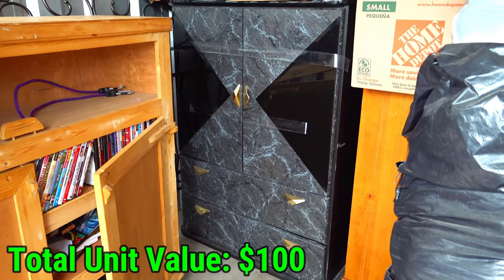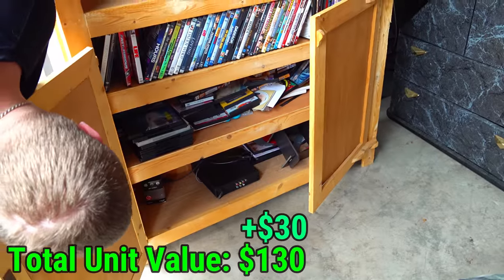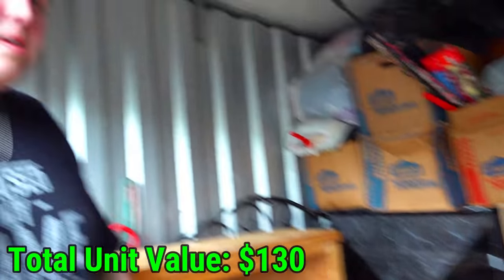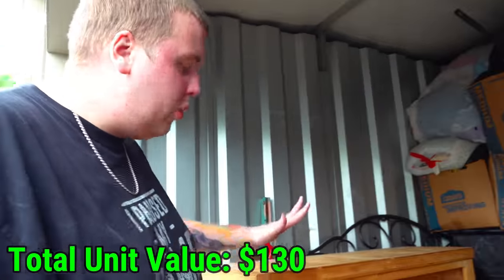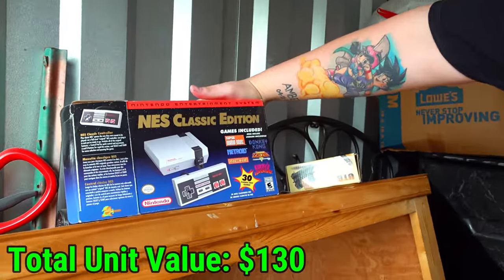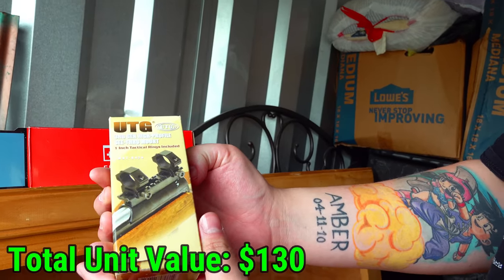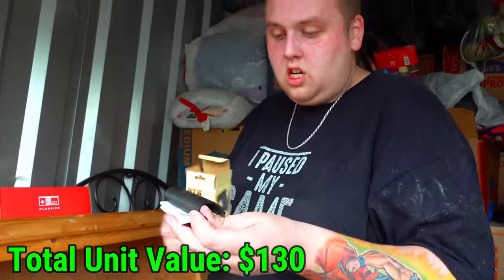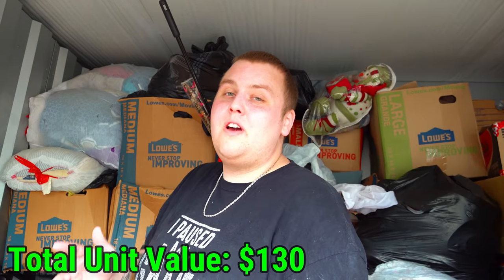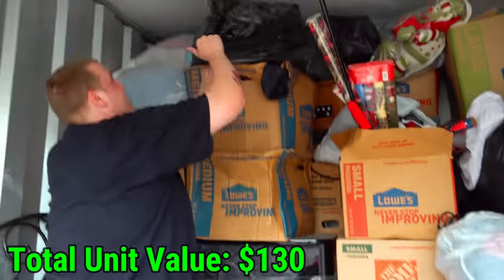We moved all the DVDs out of the way. There are some interesting things behind them. One - the NES Classic Edition - it's got everything except the console in the box, so hopefully we find that. Two - look what I see - a UTG third-gen high-profile see-through mount. Even if it's not all there, that means my theory about guns being in here is that much more realistic because there are a lot of boxes back here. I'm going to start getting stuff off the top of this because I really want to see what's inside.